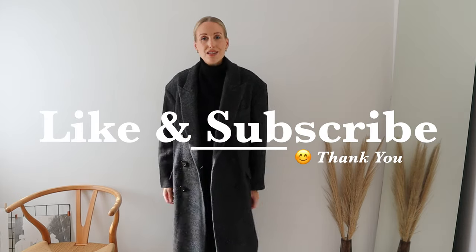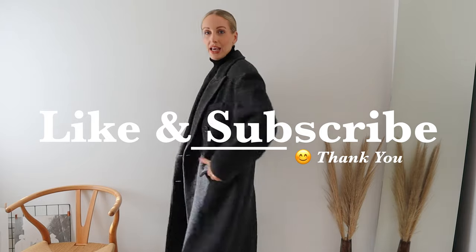I would love if you just took the time to click subscribe and click the notification bell so you know when I upload new videos here on YouTube. Bye!